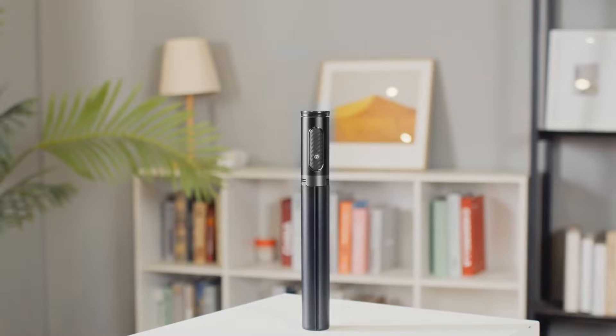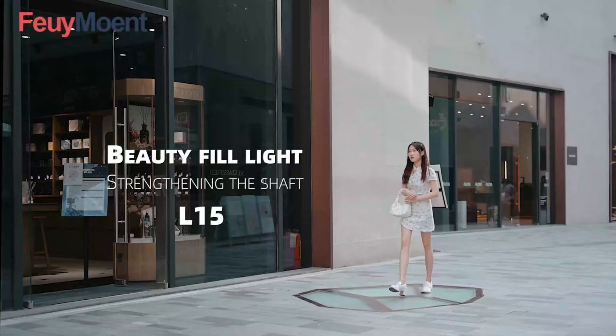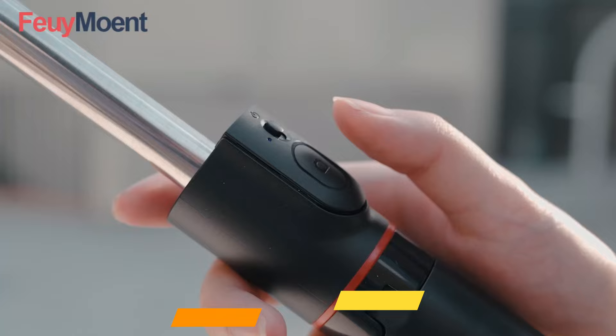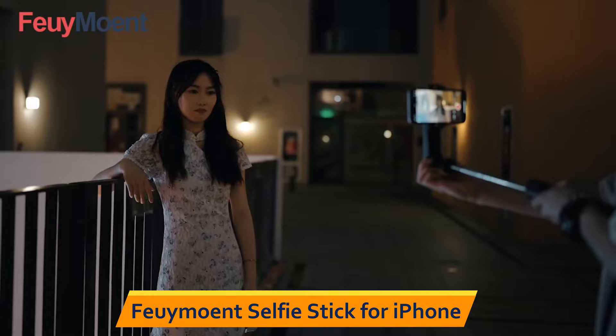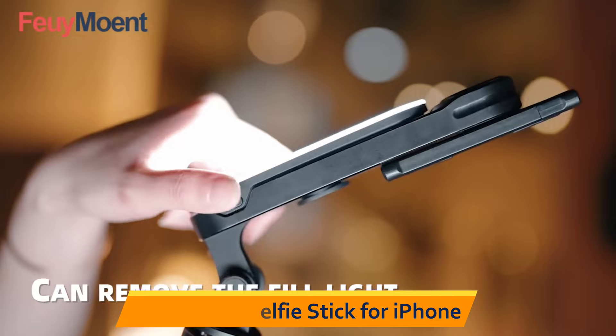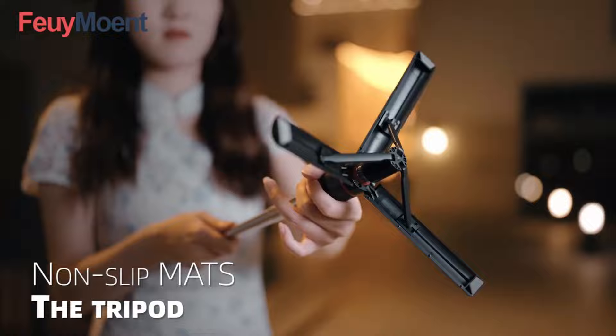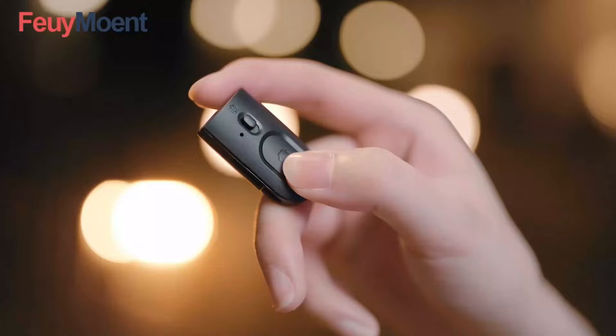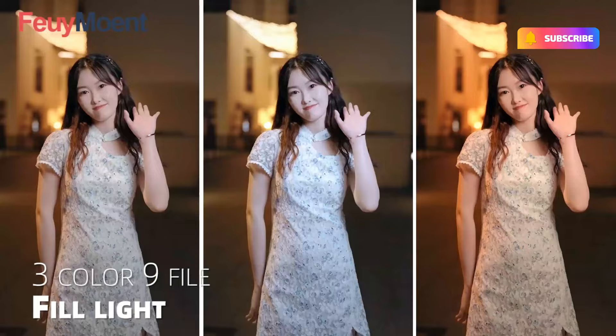Our last selection is the Fumant Selfie Stick for iPhone. This selfie stick comes with an upgraded detachable selfie light that offers three light modes and nine brightness levels, allowing you to adjust the lighting for any situation. The 44-inch extendable tripod is compatible with all iPhone and Android devices, making it a versatile tool for capturing photos and videos from various angles. The wireless remote enables you to take photos and videos from a distance, and the tripod is lightweight and easy to carry, making it perfect for travel and on-the-go use.